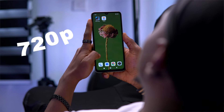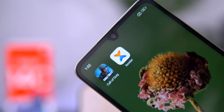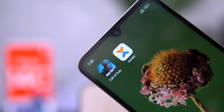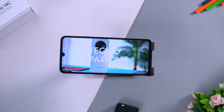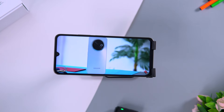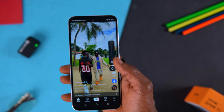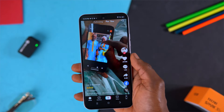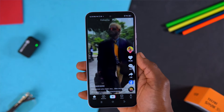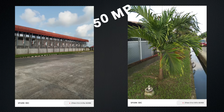The Redmi 14C has a larger 6.88-inch teardrop display with the same 720p resolution. The 120Hz refresh rate is great for fluidity, but the outdated teardrop design in 2024 feels like a step backward. The large display doesn't do justice to video content as the 720p resolution feels underwhelming on such a big screen, and it has just 500 nits peak brightness for outdoor use. In terms of display, both phones offer similar specs, but the Tecno Spark 30C's smaller display with better bezel management and brighter nits edges out the Redmi 14C.